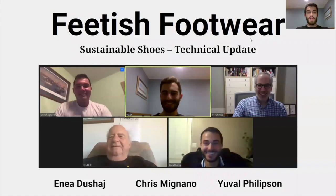Hello, everyone. My name is Yuval, and along with Chris, Anaya, and our two external mentors, J.P. Nachnias and Fred Litt, we are Team Feetish Footwear. Feetish Footwear is trying to tackle the problem of creating the world's most sustainable, stylish shoe company, and this is our technical update.